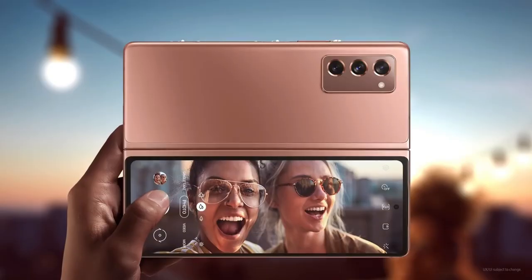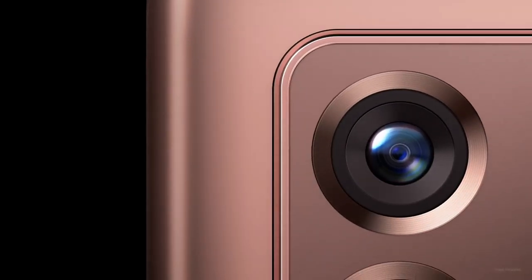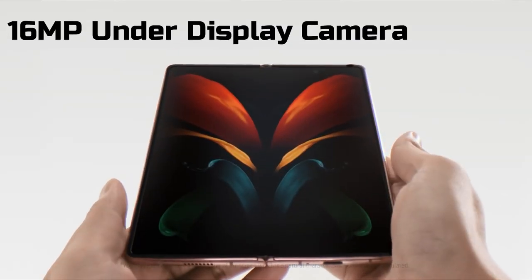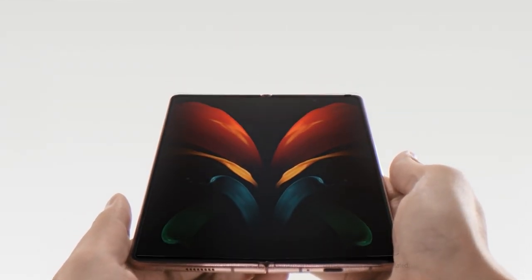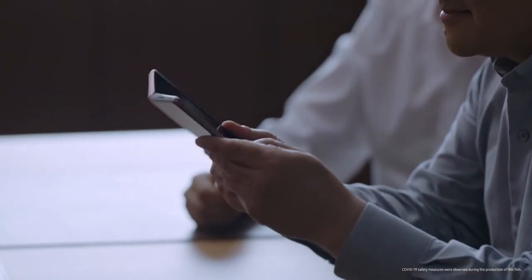Just to give you a glimpse of the camera specs, the foldable will have a triple camera array on the back comprising a 12 megapixel primary sensor, a 12 megapixel ultrawide lens, and a 12 megapixel telephoto shooter. For selfies, a 16 megapixel under-display snapper is expected, as well as a 10 megapixel camera on the cover display.